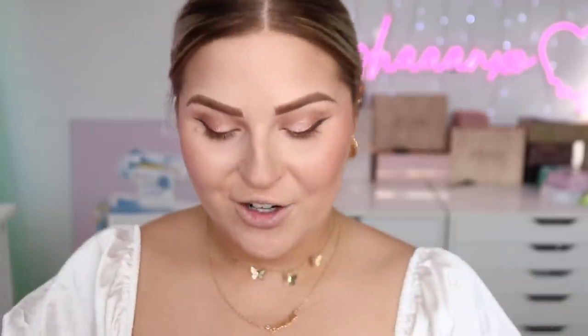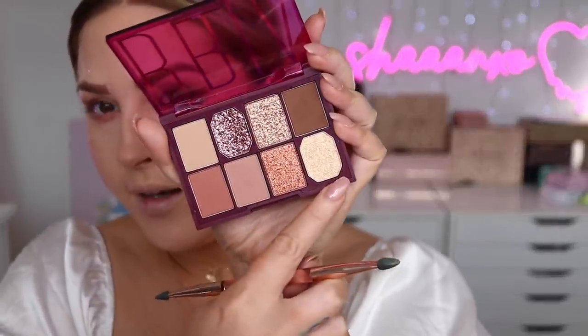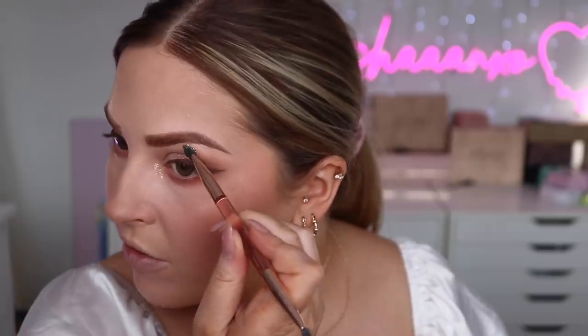Going back in with the eyeshadow palette — I'm going to take that same reddish kind of color and pop it under the eye. I love this eyeshadow color, it's so pretty. Then I'm taking that inner corner color on my brow bone as well — I'm feeling extra today!